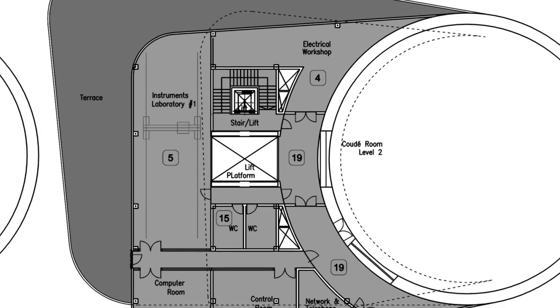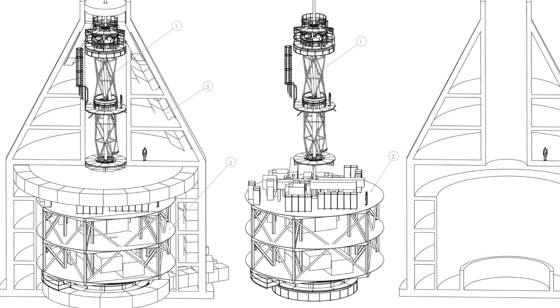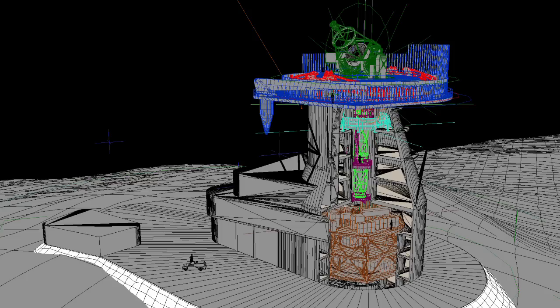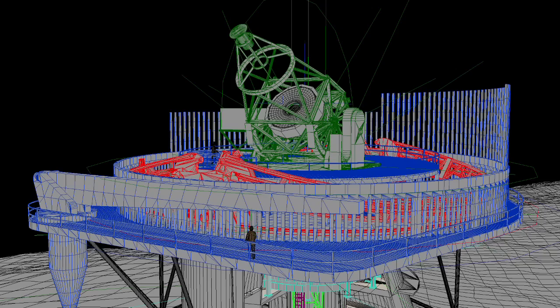Now that the conceptual design study has been successfully completed by the partner institutions, it is essential that the countries involved maintain their backing for the forthcoming phases of the EST project. It would be necessary that national funding agencies start to think about how to help realise this project. Now is the time to get all these countries involved to provide this financial support.